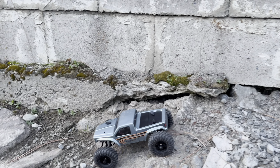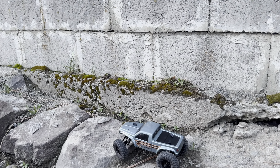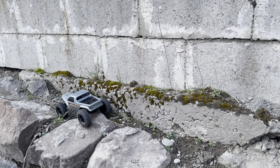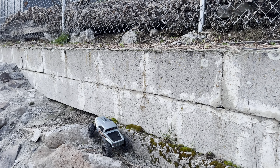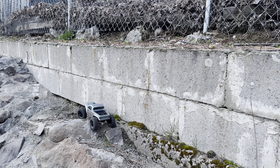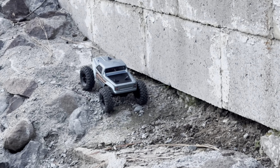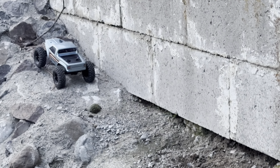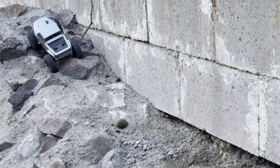I met a guy today at the RC Comp. He has his own YouTube channel — it's Dan the homeless guy. He's been hanging out with the OGRC guys, coming out and crawling his mini at the Comp today. He says I'm known as the guy with a blue truck that went down the cliff. I think that's pretty funny. I guess we're gonna be known for something — might as well be known for something cool.